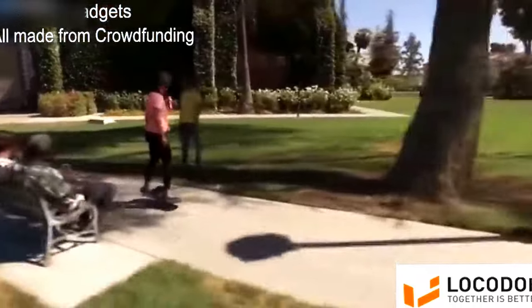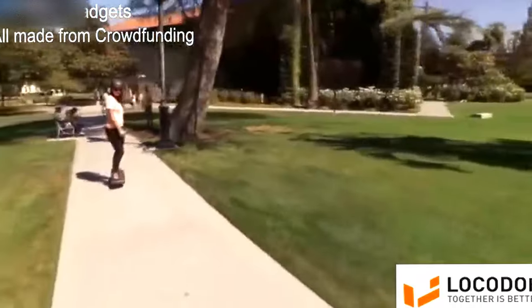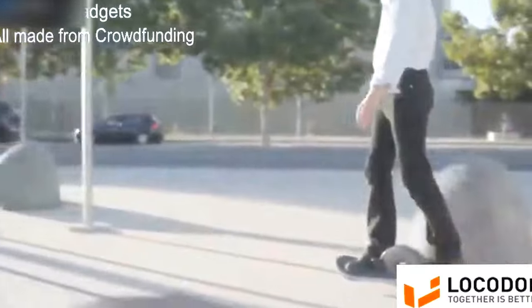The electric motor powers a top speed of 20 miles per hour, perfectly balancing safety with efficiency at every turn.